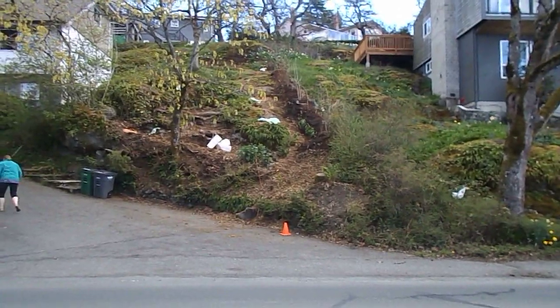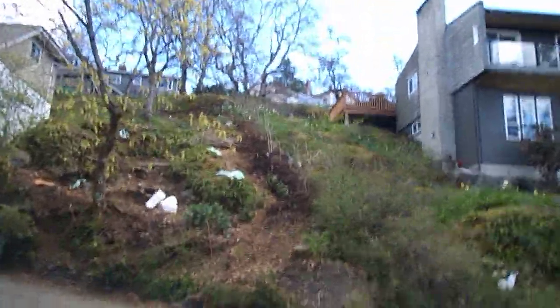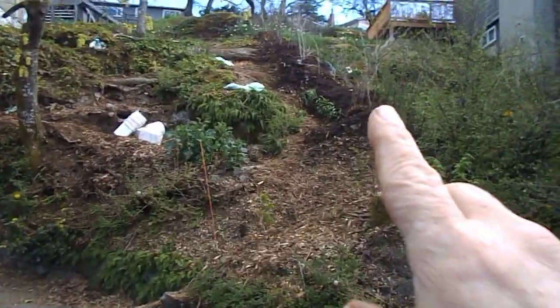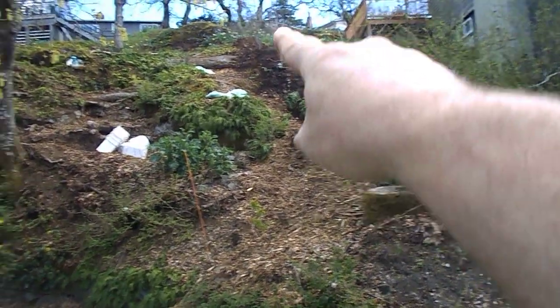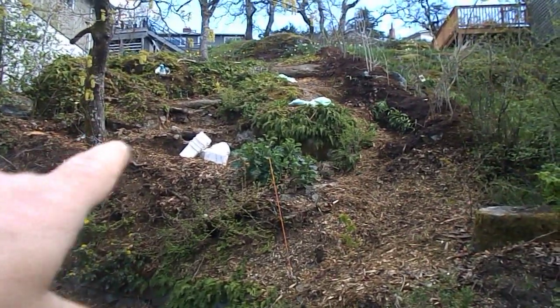Hello everybody, this is Howie Jones and this is the food forest. We're just going to quickly get across the road and look at this — all trees planted here. These are the coffee grounds they collected today, and they're making a new soil bank from the coffee grounds.